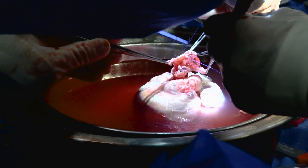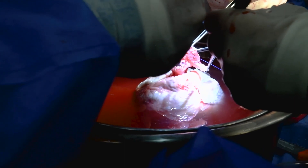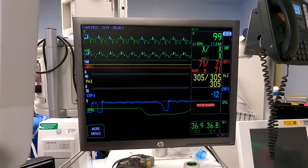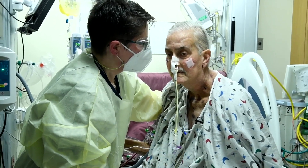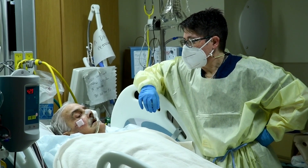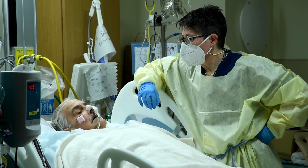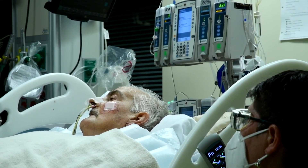It's well documented that electricity travels faster through a pig heart compared to a human heart. But the EKGs showed the opposite was true with Mr. Bennett's heart. Life always surprises us, and medicine never stops to surprise us — we found something quite different. We actually saw that many of those parameters were slower, and they stayed slow over the course of the 61 days that Mr. Bennett was alive.